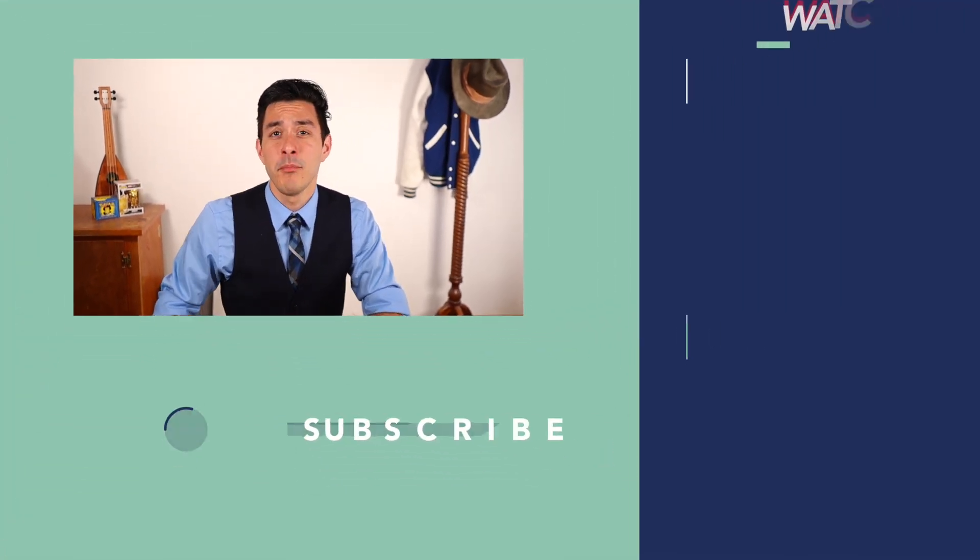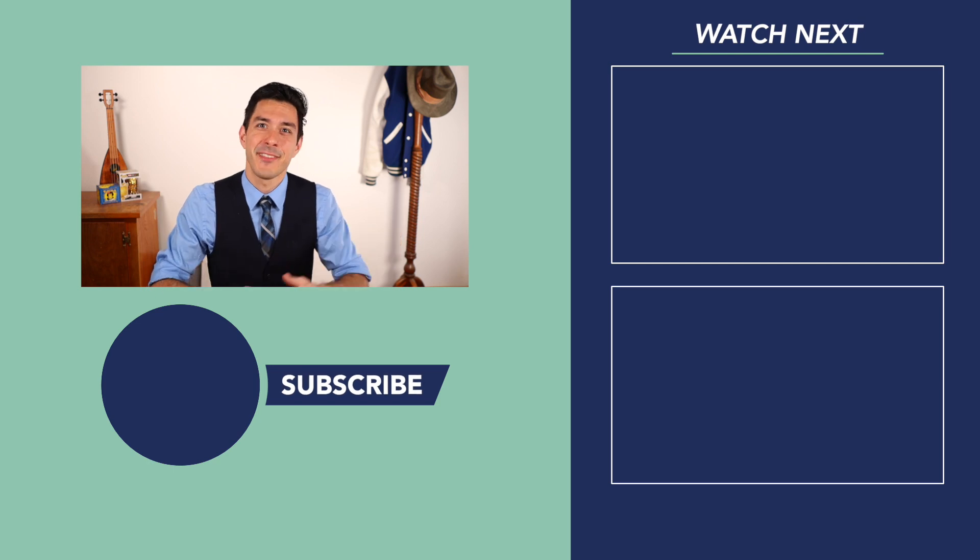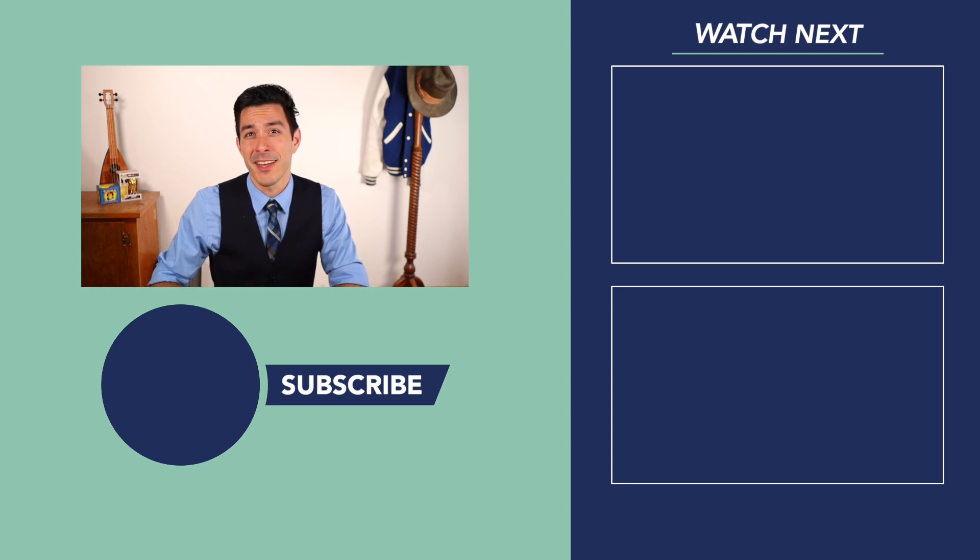If you'd like to see some more unsponsored videos on Optimal Living, I've left them for you just to the right of the hat rack. And should you ever have need of a Ritzy Bellhop again, you can summon me by ringing that secret bell that appears after hitting the subscribe button.